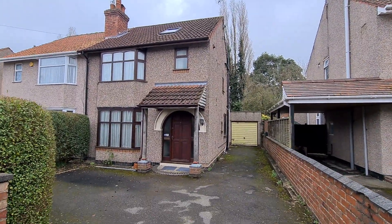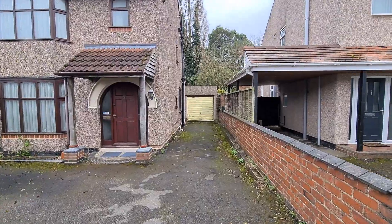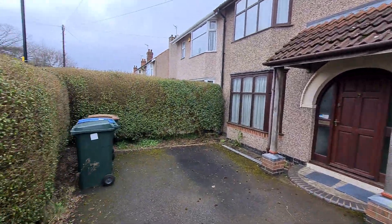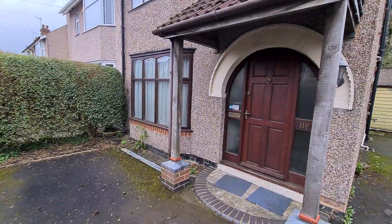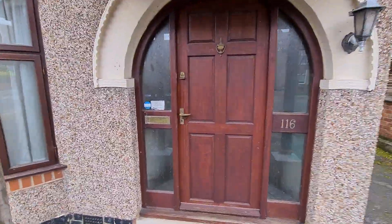It has had the loft conversion done. There's a decent driveway and obviously a little lane that goes down towards the garage. There's further space to park some cars off-road as well. But let's get you inside just to show you around.